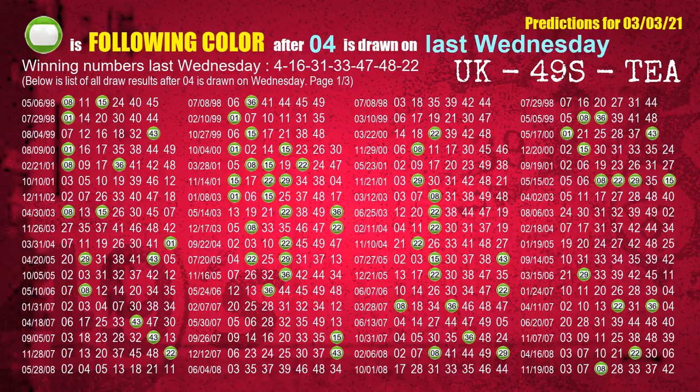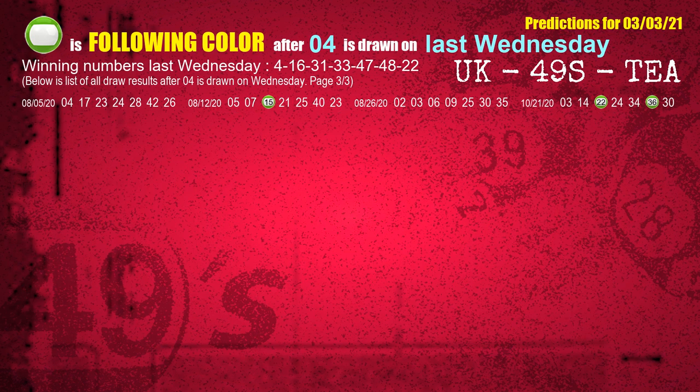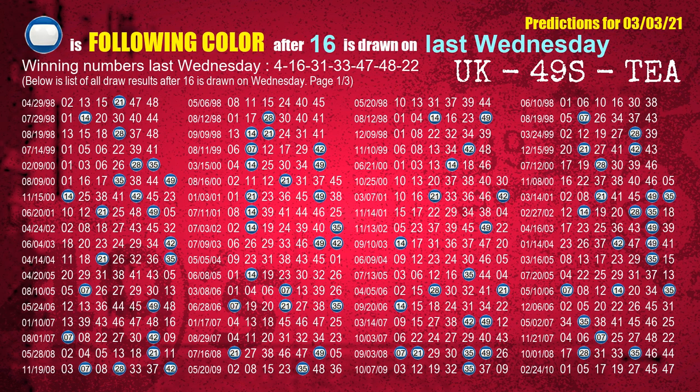Just like the following ones, we can find out next week's following ball colors through the result of the same day last week. The first winning number last Wednesday is 04. We list all draw results which are one week after a Wednesday draw with 04 as a winning number. The most frequently following color is green when 04 is the winning number on last Wednesday. We also highlight the color green with a color ball image for you. The second winning number last Wednesday is 16. The most frequently following color is blue when 16 is the winning number on last Wednesday.